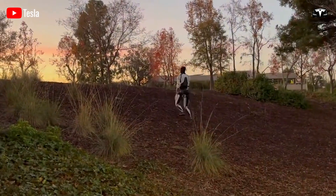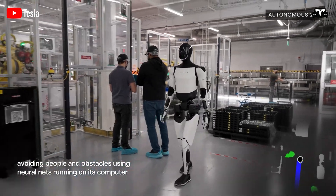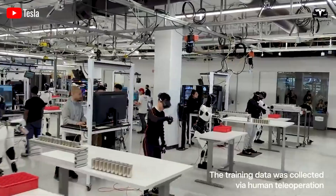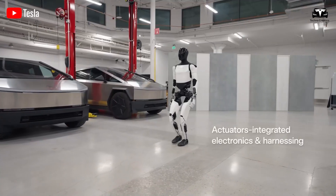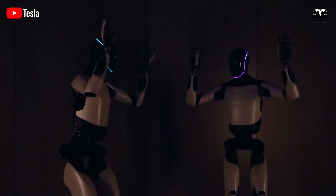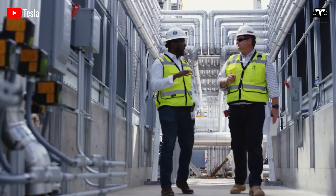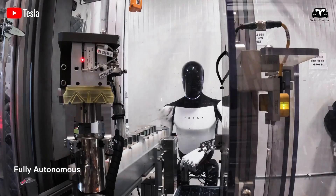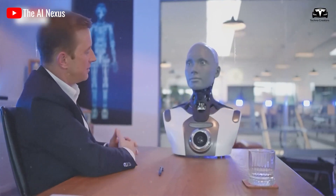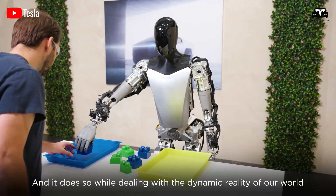In Tesla's latest update, Optimus has demonstrated remarkable progress. The robot was observed confidently navigating the 4,680 battery manufacturing facility at Gigafactory Texas, automatically avoiding obstacles and humans without any external intervention. This proves that Optimus is not only capable of autonomous navigation in a factory setting, but also has the potential to adapt to a variety of different environments. Analysts predict that the increasing momentum on the Tesla Optimus project could accelerate its training and development capabilities in 2025.